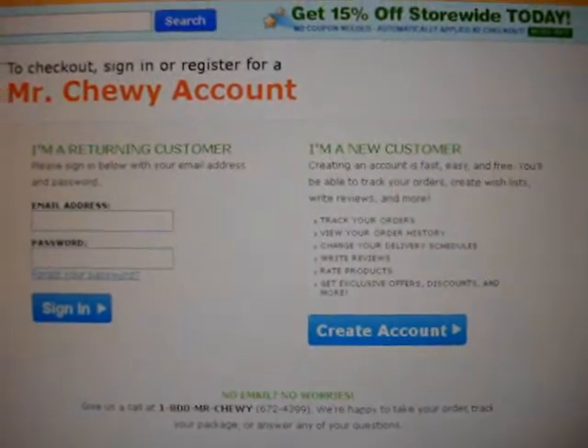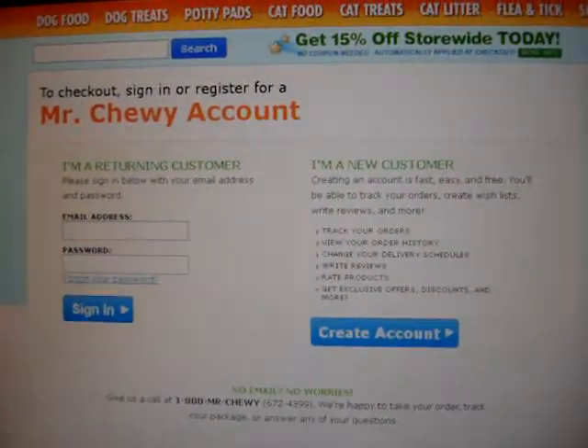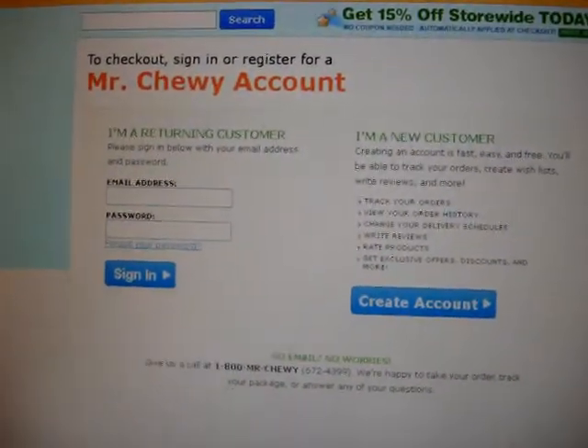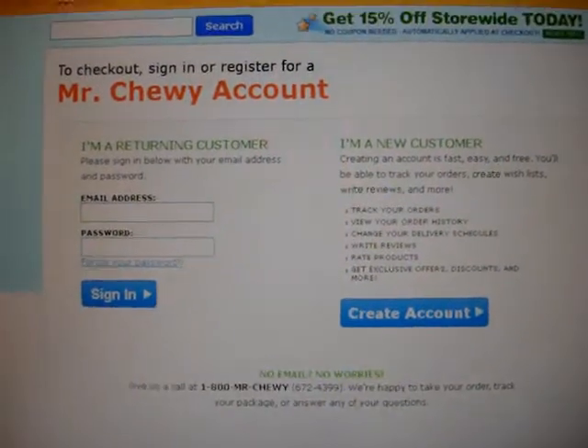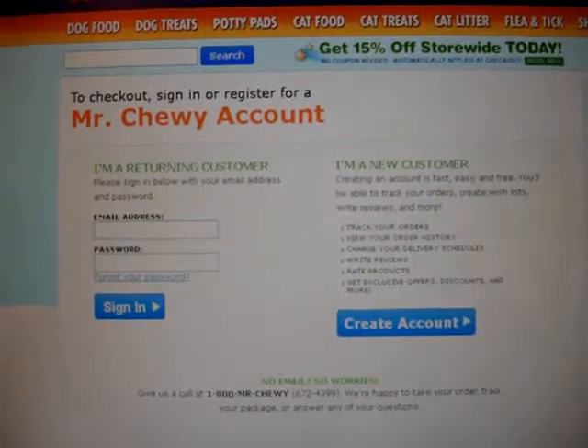At checkout you can enter information as a returning customer or a new customer. I signed up and placed the order on a Thursday evening, and the product arrived on Tuesday morning.